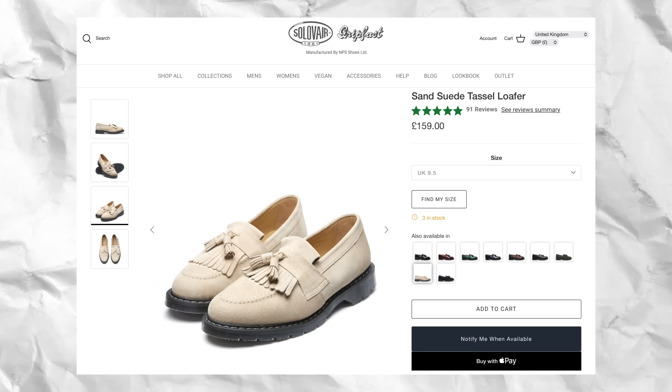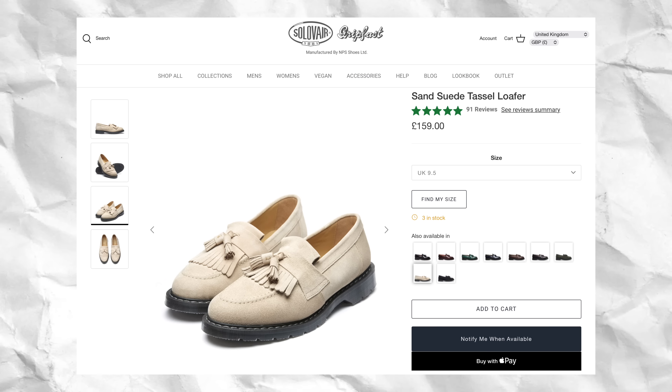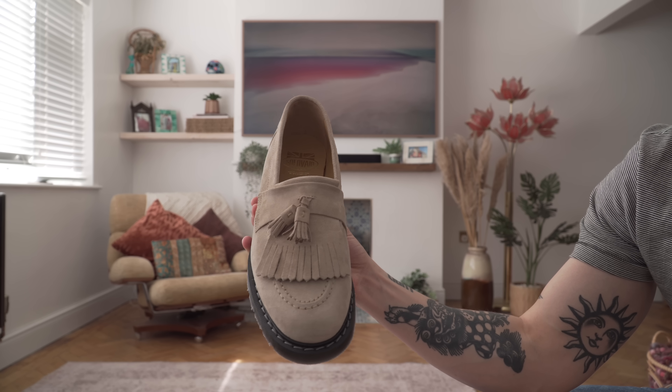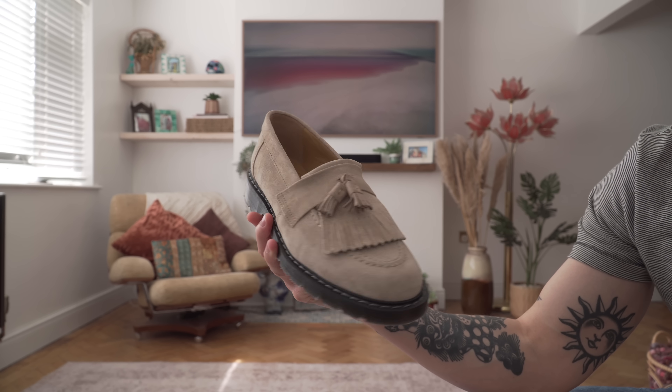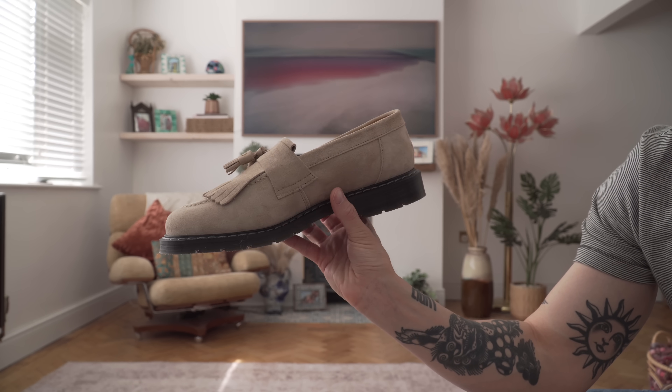I always like to start on feet with these kinds of videos and work my way up the body, so let's do that. First up are these stunning tassel loafers from Solivare that they kindly sent over to me. Those who have been with the channel for a while will know my love for Solivare and how I replaced my Doc Martens boots with a pair of Solivares. These aren't going to replace my Doc Martens tassel loafers — they're going to fit in alongside them.